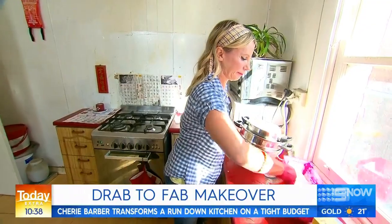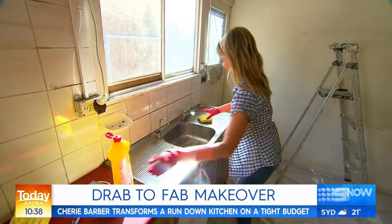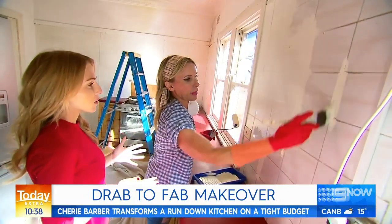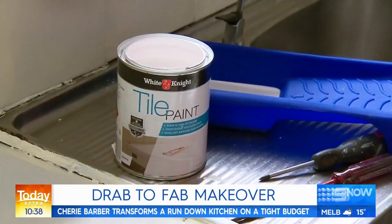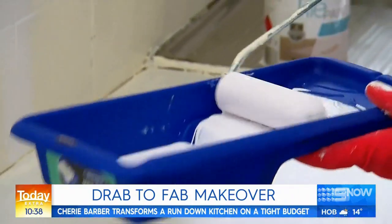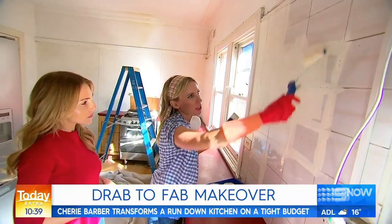First up, Cherie is decluttering the benches and cleaning the kitchen from top to toe. The old tiles are looking really drab, very 70s. When you're tile painting it's best to work in small sections — normally about three or four tiles. You've got an undercoat first. The undercoat makes sure the tile paint sticks to your tiles for years to come.